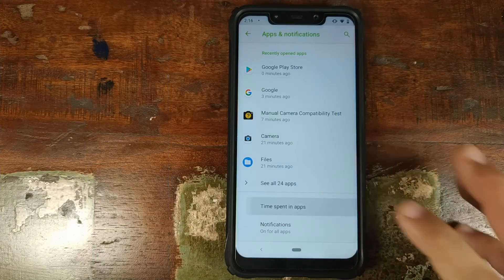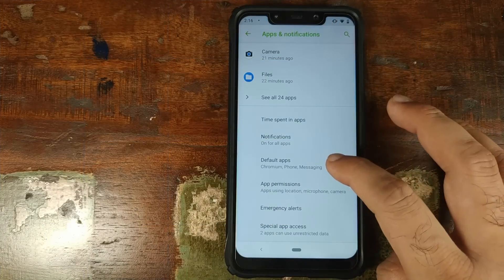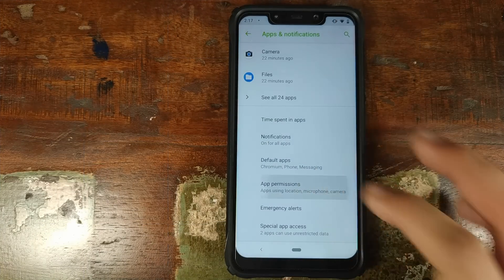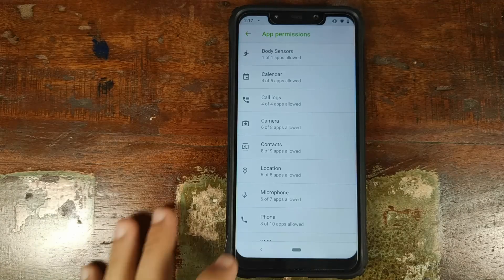Next up in Apps and Notifications, you have Time Spent in Apps. From here you can track how much time you spent in certain applications, and if you want to limit yourself from spending more than a specific amount of time in those applications, this is where you can do that. You have full control of your notifications, which default apps you want to set, and you also have app permissions. From here you can decide what applications have access to your body sensors, calendar, call logs, camera, contacts, and other settings.